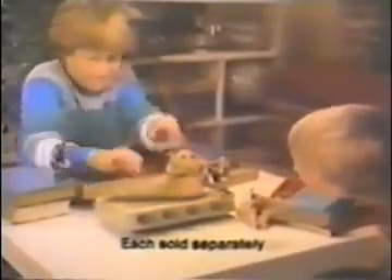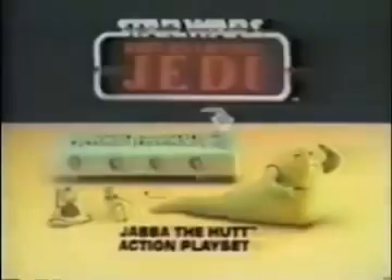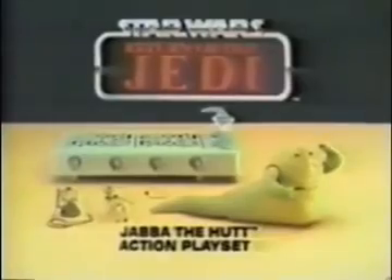The next prisoner — Gamorrean guard. C-3PO, Gamorrean guard, and Jabba the Hutt playset each sold separately. Mr. Hutt, you've captured my friend — free him and keep me instead. Jabba the Hutt playset and other action figures each sold separately from Star Wars Return of the Jedi collection from Kenner.